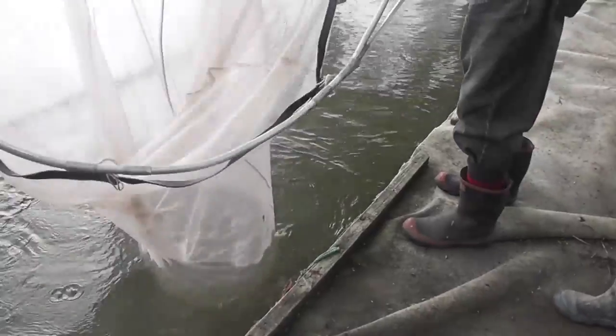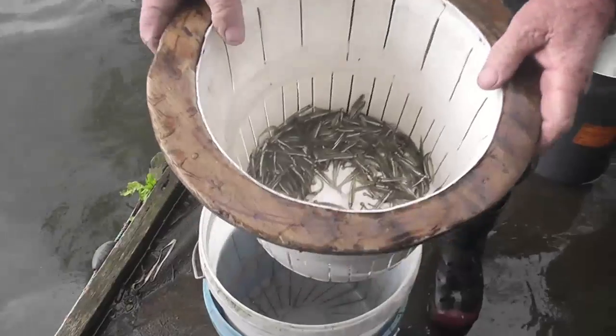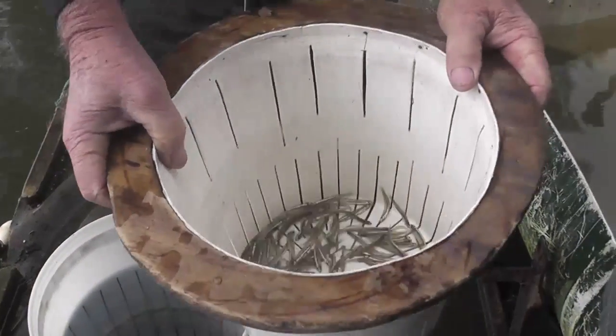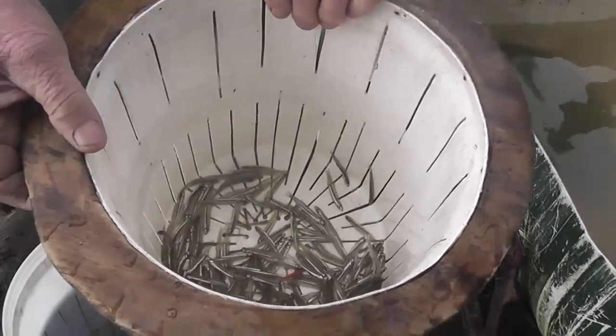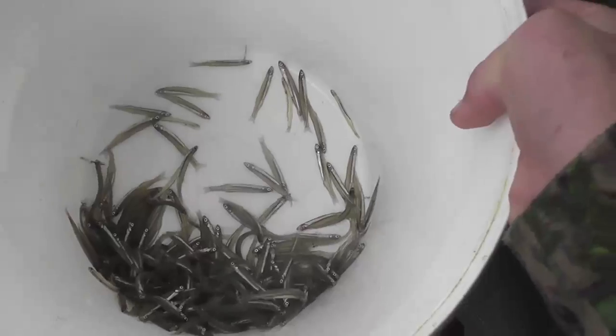It is important to educate whitebaiters to follow the whitebait regulations and not catch too much. The whitebait fishing season for most of New Zealand opens on the 15th of August and runs until November 30th. The limit for one day is one kilogram per person and the maximum for a season is 10 kilograms per person.